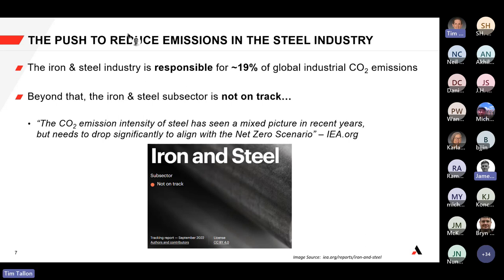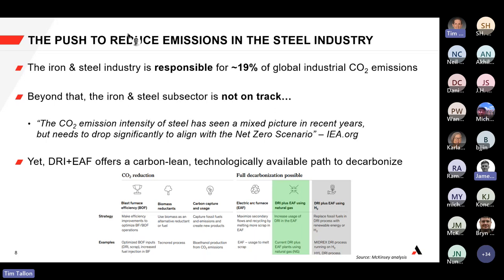One of the studies mentioned that direct reduced iron, in addition to electric arc furnace technology — both currently available — together represent a carbon-lean, technologically available path right now to decarbonize, as shown in a McKinsey study.